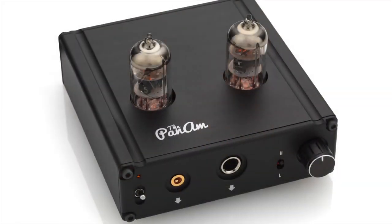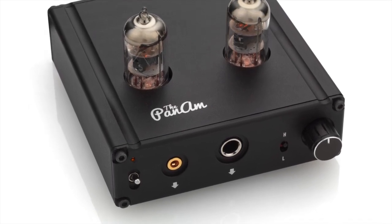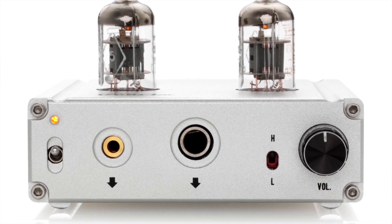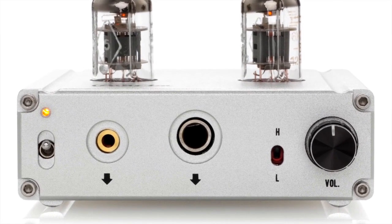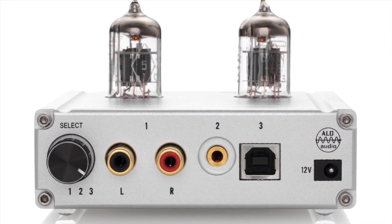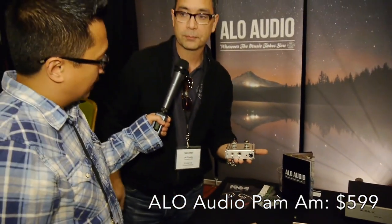And then we have the Pan Am here, which is a new item for us. This has a 24/96 DAC, so you can plug it into your computer and use the DAC. It's got two analog inputs and six AK5 tubes. This unit right here is $599 — quarter-inch jack, mini-jack, high-low gain. Just so I'm clear, in this unit is the DAC and the amp? Correct.